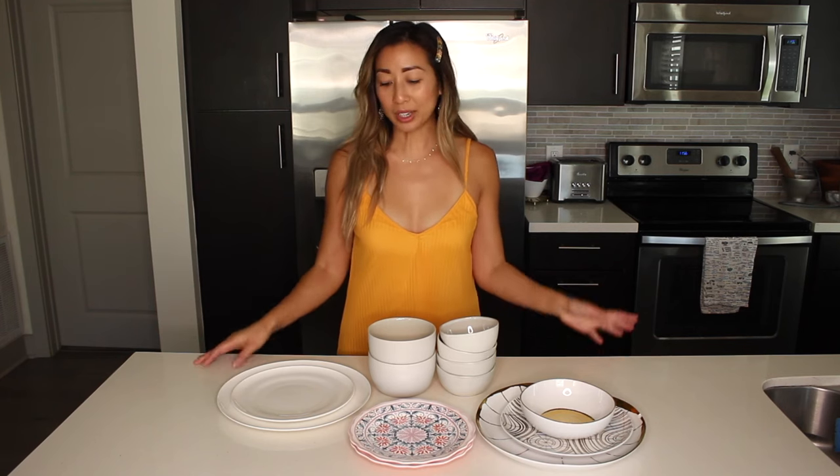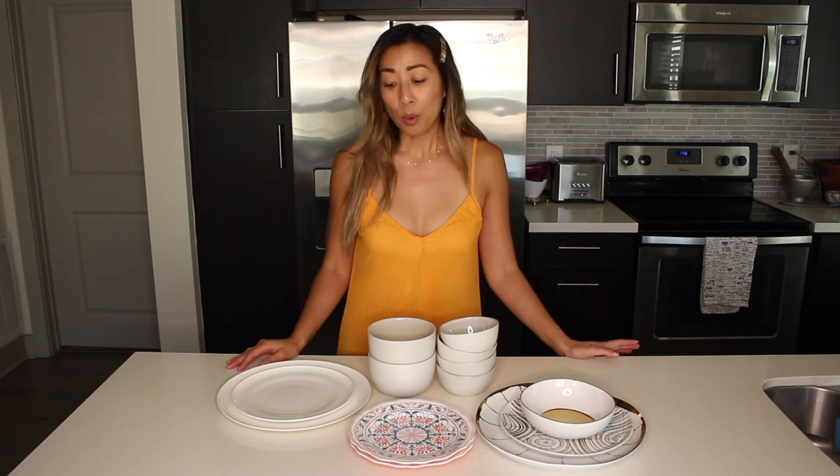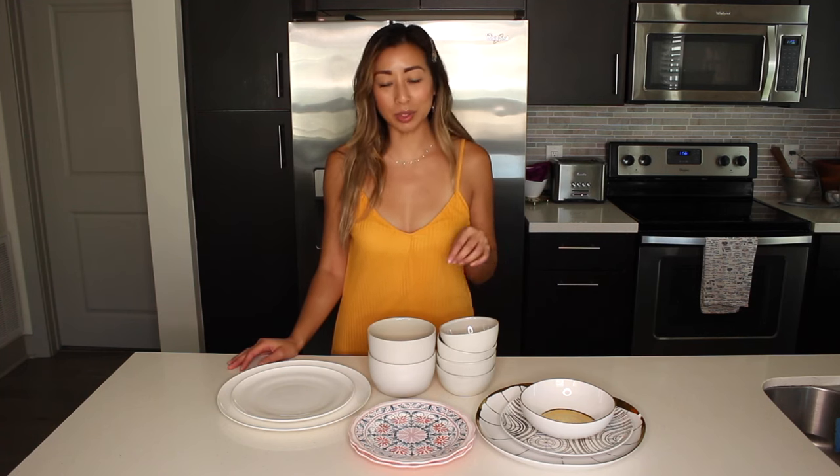Hi guys! So I wanted to go over some of the places that I shop for dinnerware, stoneware, and bowls. Every time I post a picture on Instagram, you guys are always asking where I buy these items, so I'm going to share some of my favorite shops with you guys today.